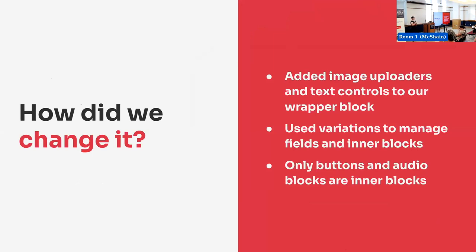So we took some of the things that were easiest out of the inner blocks and moved them into the wrapper block. We added image uploaders for our images. We added rich text controls for the quote text and citation text so they're not inner blocks anymore. As inner blocks, we only left buttons and the audio player because we didn't want to reinvent the wheel — those are complex blocks and there's no need to rebuild them. They do what they're supposed to. But we registered some different variations so that from the inserter you could choose what you were looking for.